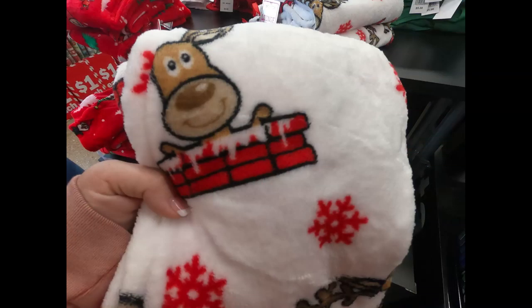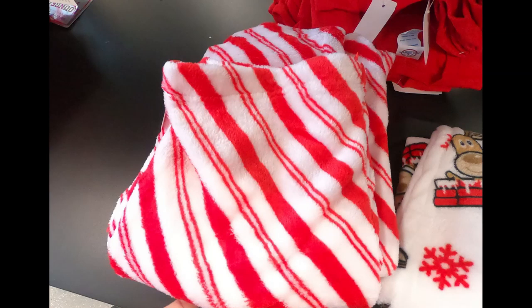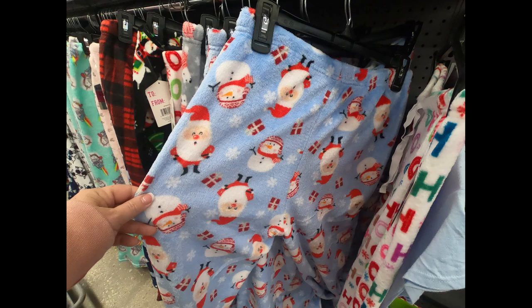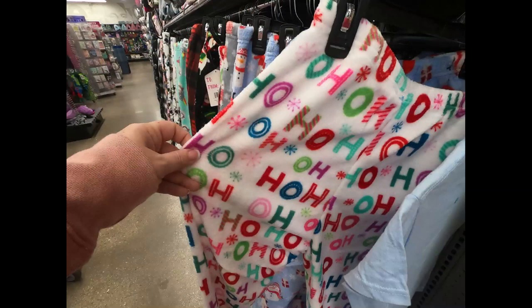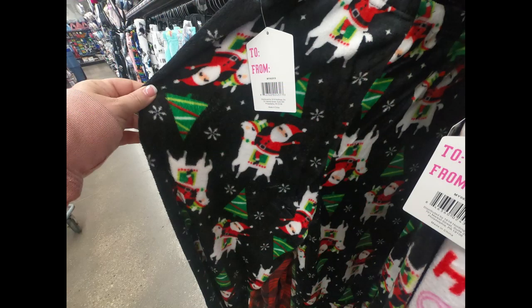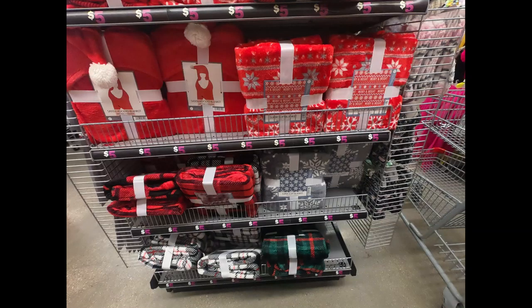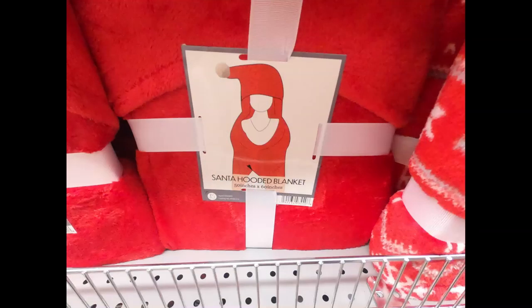They had really nice plush pajama pants like reindeer, candy canes, red with Christmas trees and gnomes, gray with polar bears wearing sweaters, blue with Santa and snowmen, one that said 'Ho Ho Ho' with snowflakes in different colors, Santa riding llamas with Christmas treats, buffalo plaid lounge pants, and a bunch of different blankets to match the lounge pants as well as a Santa hoodie blanket.